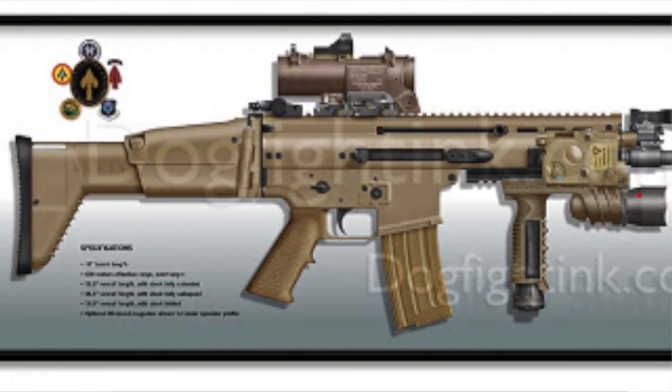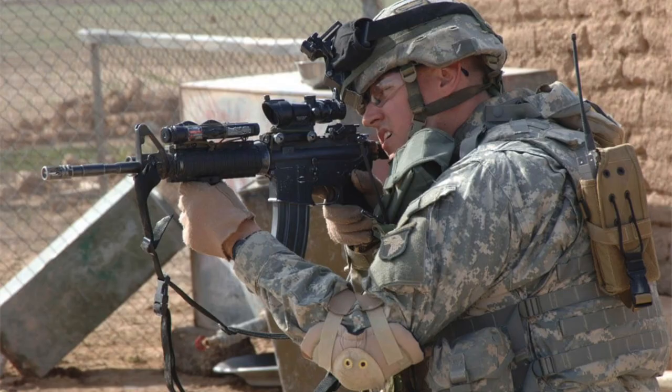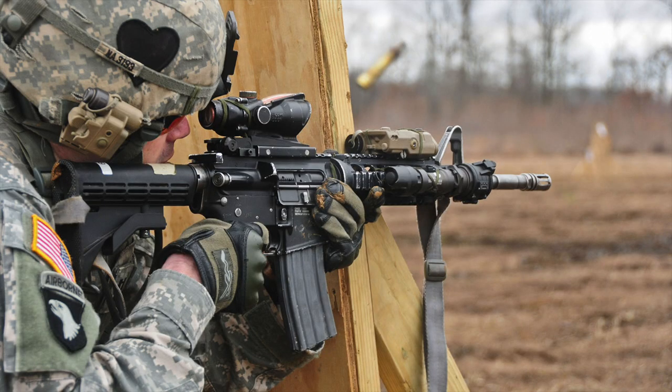The rifle was slated to replace the M4 carbine, and although it was used after its development and adoption in that role, the M4A1 eventually replaced the M4 carbine in a more substantial and more universal way in the military.